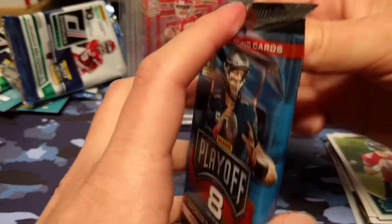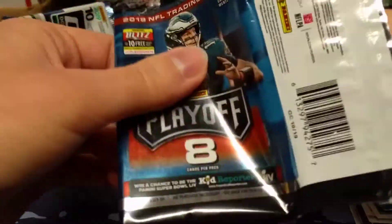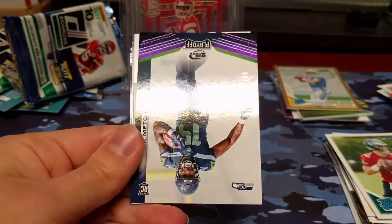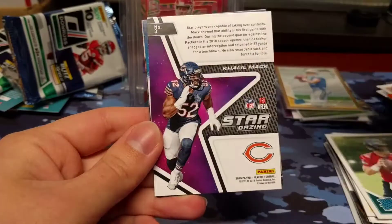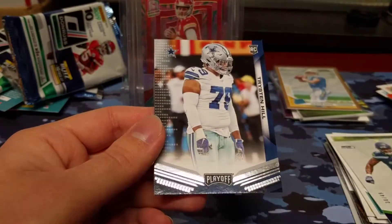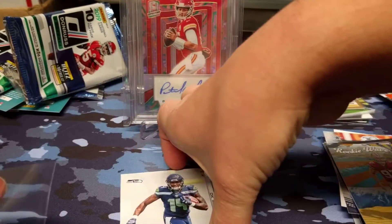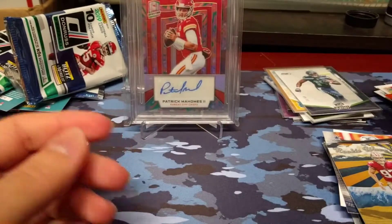On to Playoff. Tony G, Joe Thomas, Julius Peppers, LT. We got a short print of DK Metcalf, 30 of 49 — Second Down parallel. We have a Stargazing of Cromac, a Nick Bosa rookie wave insert, and a Tristan Hill rookie card. We're going to sleeve up that DK Metcalf — short prints of the rookies. DK Metcalf and Easton Stick — I wonder if Easton Stick will start week 17 against the Chiefs since the Chargers are officially out of the playoff race.